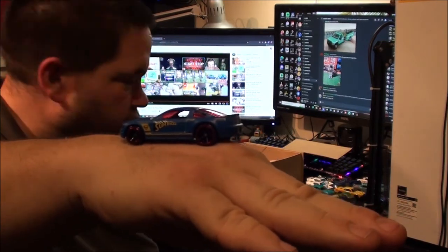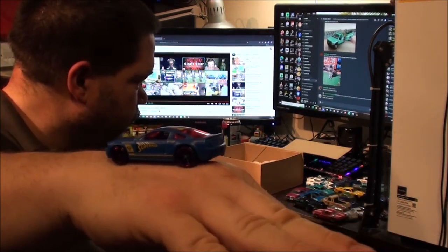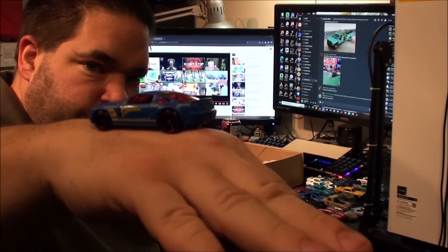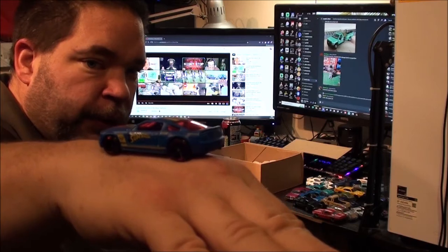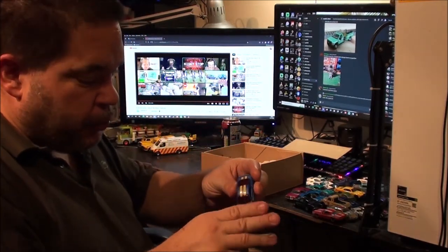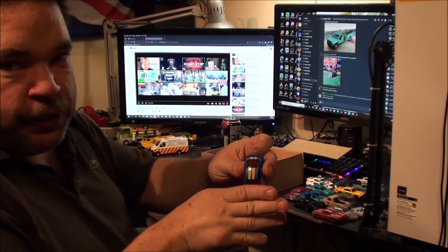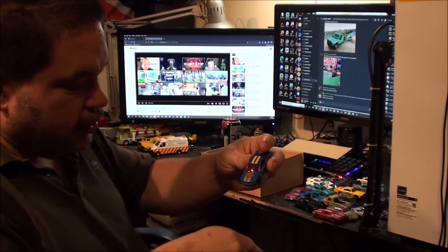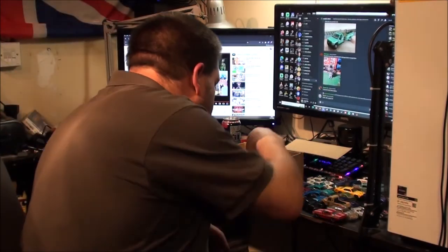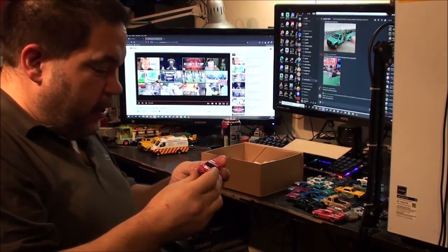Now that one I've never seen before. We've got the Spider-Man car from earlier, and we've got the Superman Mustang — never seen that one before. At first I thought it was a duplicate because I could only see the blue with yellow stripes, and then I saw the Superman all over it and I thought: nope, I do not have that one.